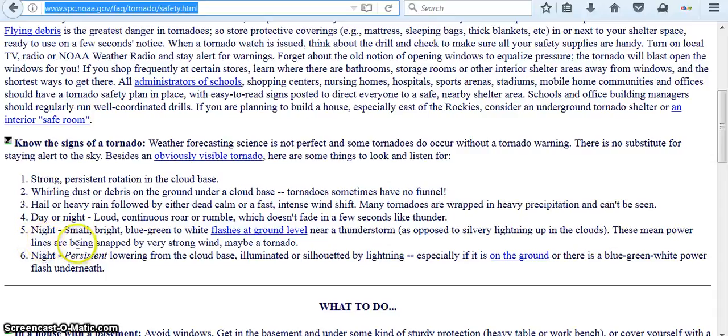Five: at night, small bright blue-green to white flashes at ground level near a thunderstorm, as opposed to silvery lightning up in the clouds. These mean power lines are being snapped by very strong winds — maybe a tornado. Six: at night, a persistent lowering from the cloud base, illuminated or silhouetted by lightning, especially if it is on the ground, or if there are blue-green-white power flashes underneath.